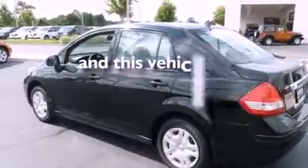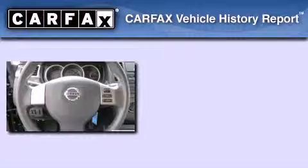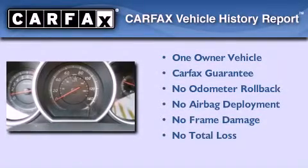This vehicle has fewer than 39,000 miles on the odometer. This Nissan has had only one owner and it qualifies for the Carfax buyback guarantee.